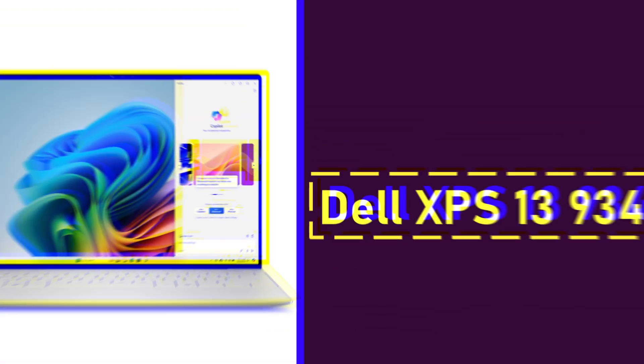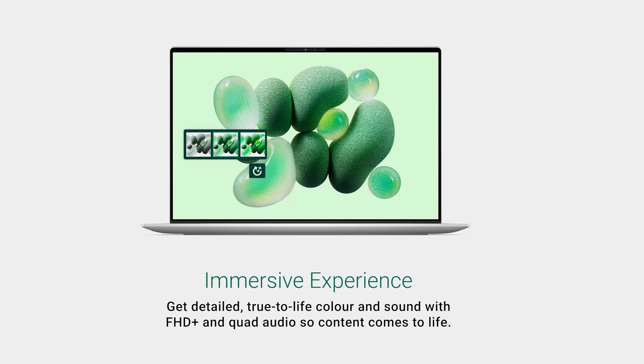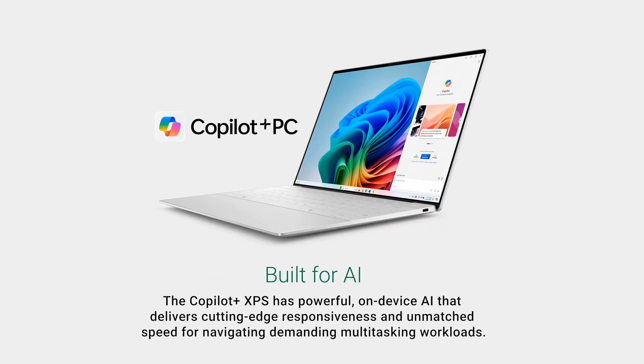Number 2: Dell XPS 13 9345 with Snapdragon X Elite. We have the Dell XPS 13 9345, powered by Qualcomm's Snapdragon X Elite processor, known for its outstanding battery life. This laptop is a powerhouse on the Copilot+ AI PC platform. It clocked an incredible 19 hours and 1 minute in our tests, even beating the MacBook Pro 16 M4 Max at 18 hours and 5 minutes.